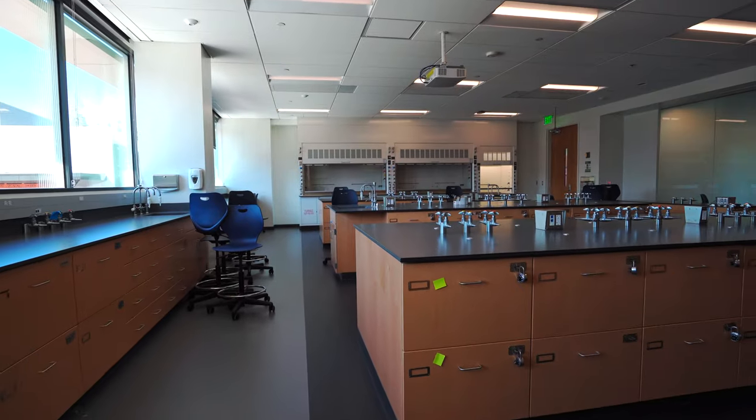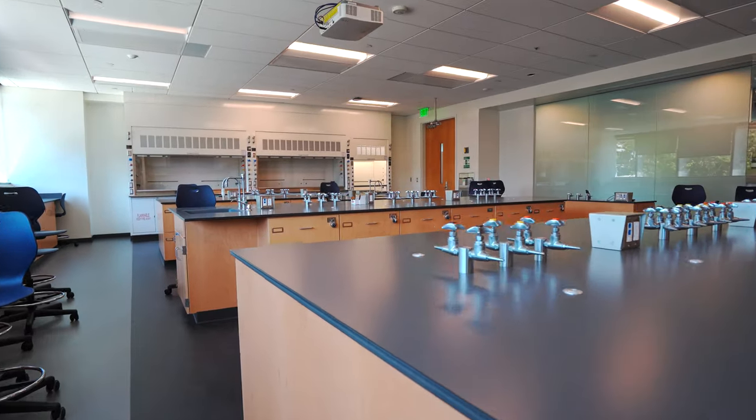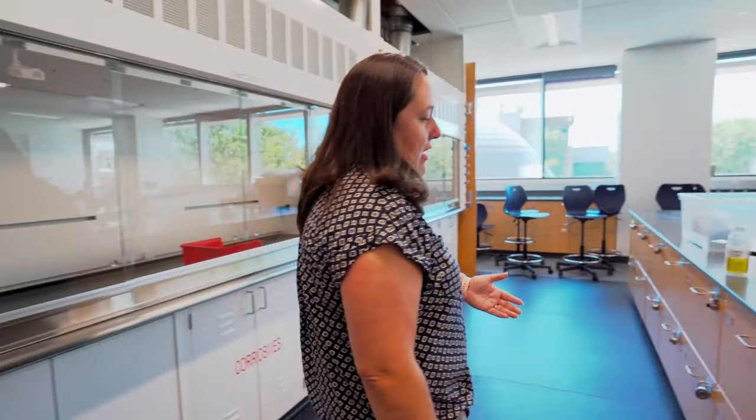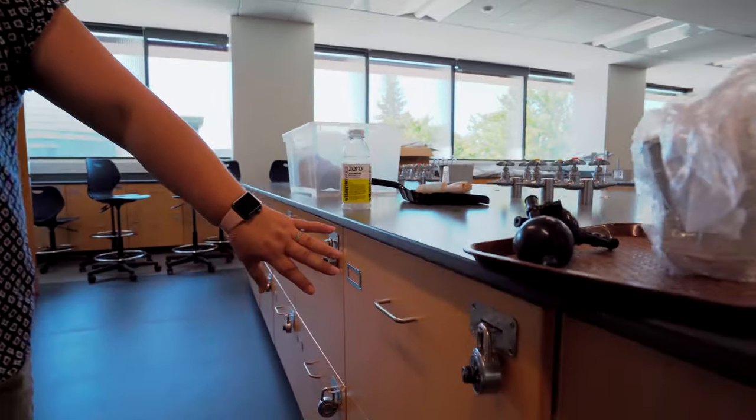The chemistry labs live on floors one and two, and this is an analytical chemistry lab. There are two of them, whereas before there used to only be one. You can see this particular lab has these really big drawers where students put all their stuff, lock it, and have that drawer for the semester.